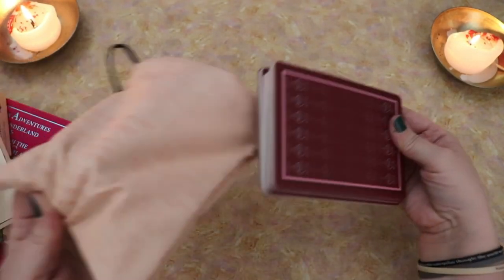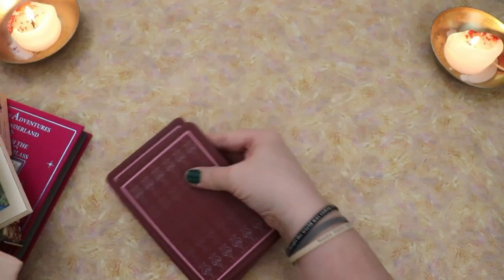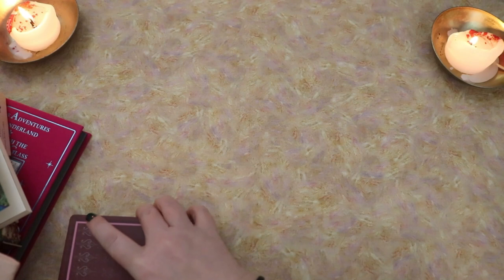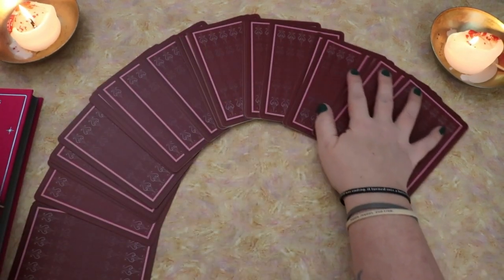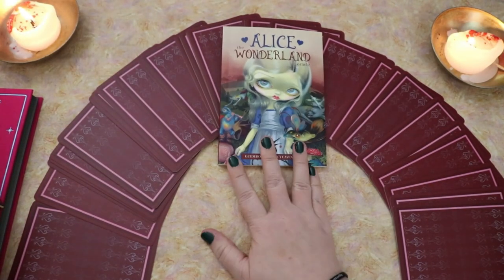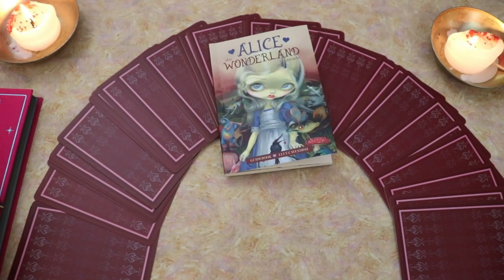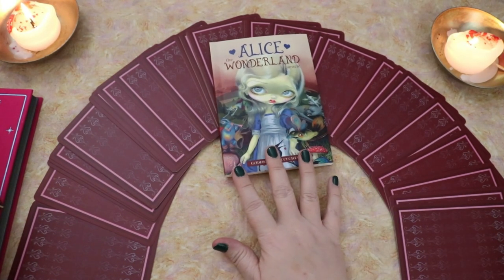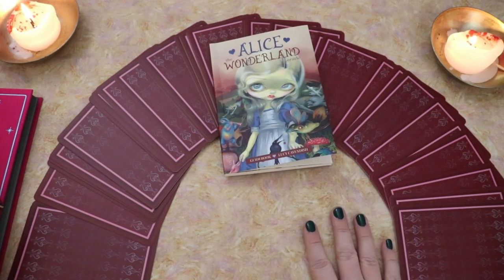I just love it. And I love the way the peach goes with these gorgeous backings. So let's give these a little fan out. They actually slide pretty well. So that, my friends, is the Alice the Wonderland Oracle. Thank you so much for hanging out with me while I did a little tour of this deck. I'm really excited to play with it. I'm so happy this is finally in my collection.